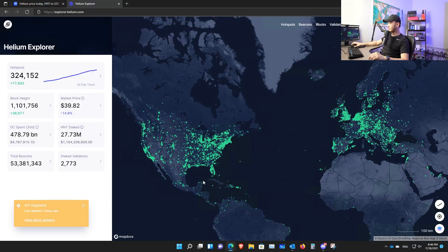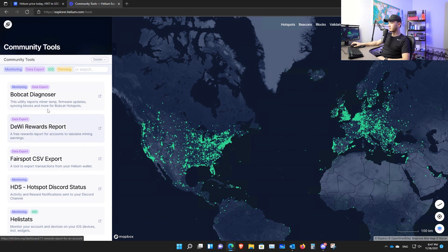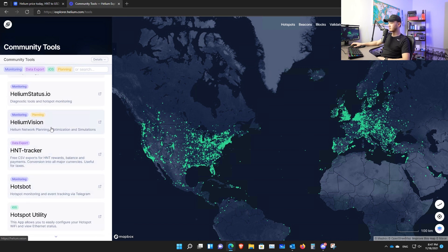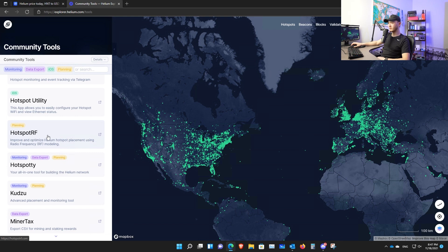Last thing: open source tools are your friends. There are a lot of tools now. If you go to Helium Explorer, on the top right you'll see a Tools section with a bunch of very interesting options: the Bobcat Diagnoser, DUI Rewards Report, Helium Tax (a free tool for tax purposes), Helium Vision (a paid planning service), the SenseCap dashboard, and Hostbody RF, which can give you a simulation of how much rewards you'll be earning.